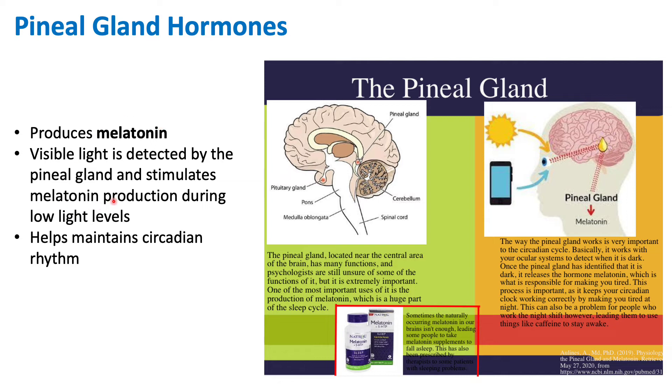We can imagine that if we're spending too much time on our computer or our phone, that's going to confuse our ocular and pineal gland system, because that's going to tell us that it's still daytime since we're still receiving so much light. Then melatonin isn't being produced, which might keep us up late at night and make it hard to go to bed.